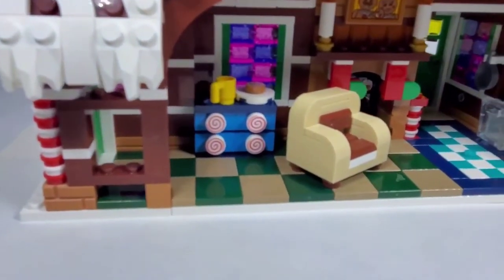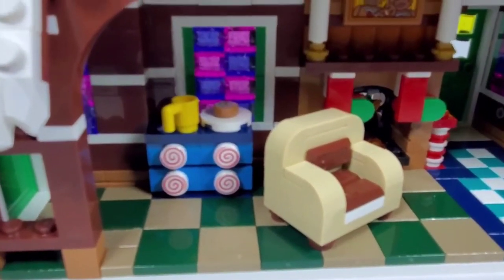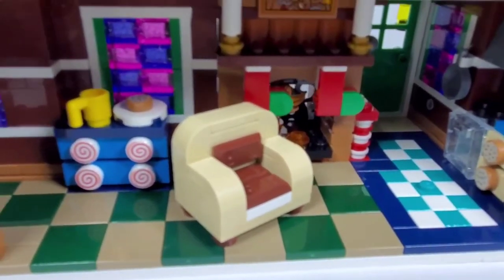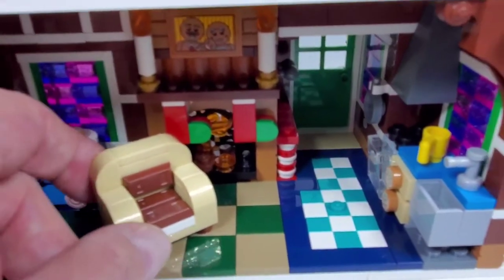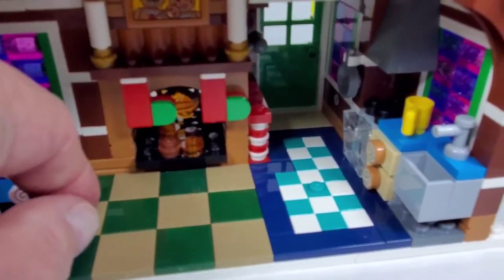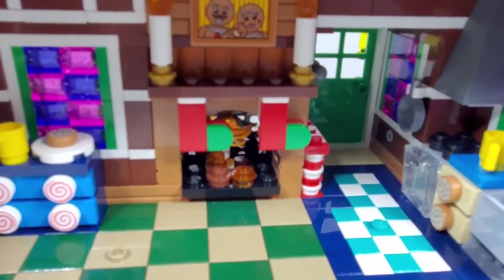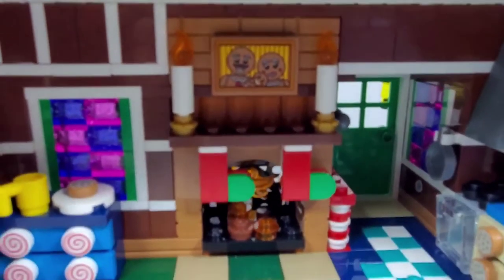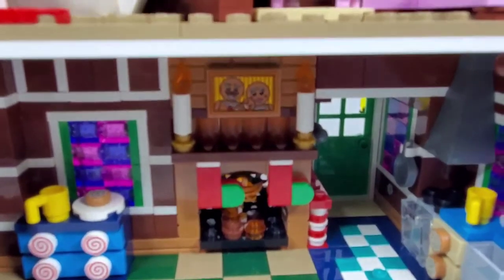Down here is the little living room section. I love that little chest of drawers, a little coffee mug, and there's a little cookie sitting there. This chair was really fun to build, using more of the chocolate bars. You can take it out since it's only on there by one stud. I love the stockings hung under the mantle, and there is the family portrait, which is really cool. And the little candles — the details are just so cool on this.